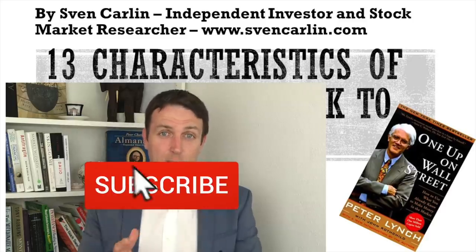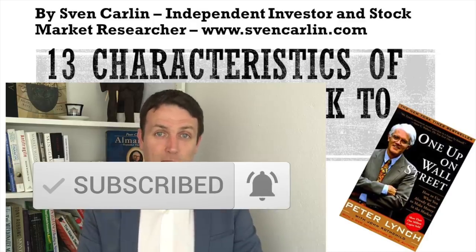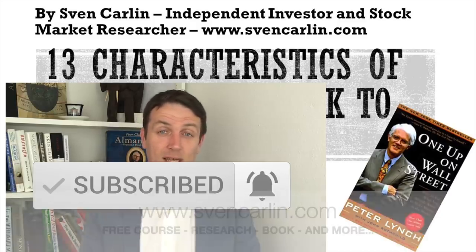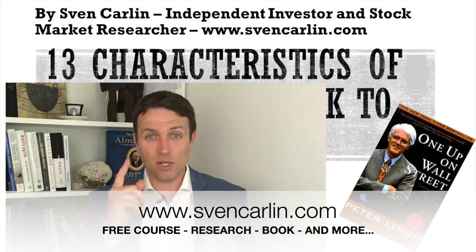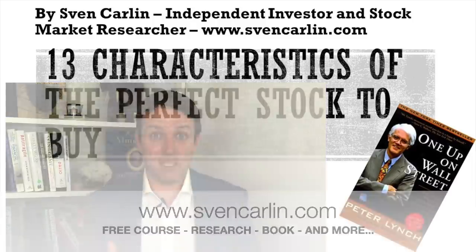If you like this video, please subscribe. If you have any questions, leave them in the comments below — I always love reading your questions. Thank you for watching. Don't forget to check my free stock market course in the links below, and I'll see you in the next video.